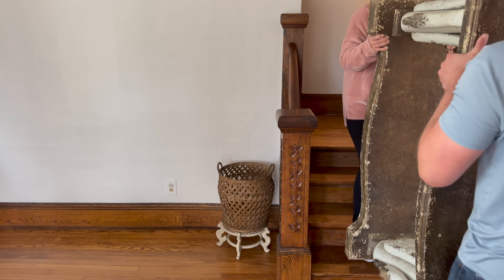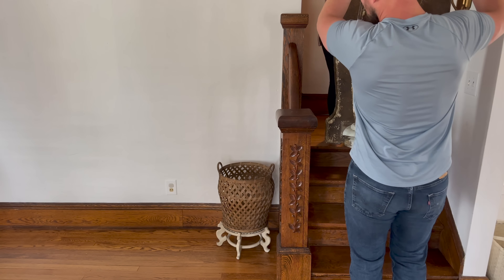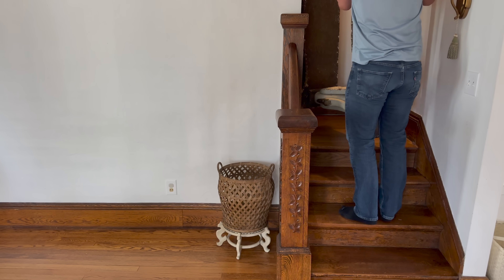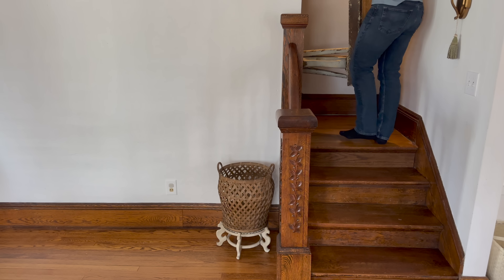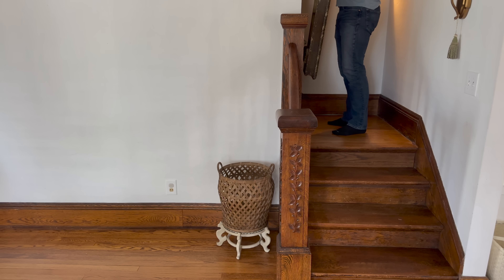My husband and I are very carefully trying to carry this large console table up our tiny little hall stairway. It's always fun to try and figure out how to maneuver things up and around here since there is no opening like a traditional staircase would have.